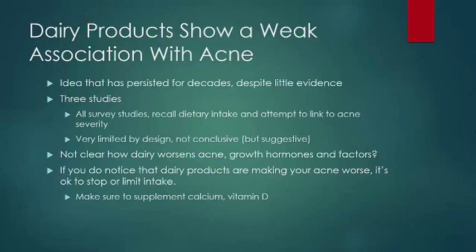It's not clear how dairy products like milk may worsen acne, but it's possible that growth hormones and other growth factors may play a role. Expert advice is that if an individual notices that milk and dairy products are worsening their symptoms, it is reasonable to limit their intake. It should be noted that these foods are high in both calcium and vitamin D, and if you do choose to limit your dairy intake, you should be supplementing both of them.